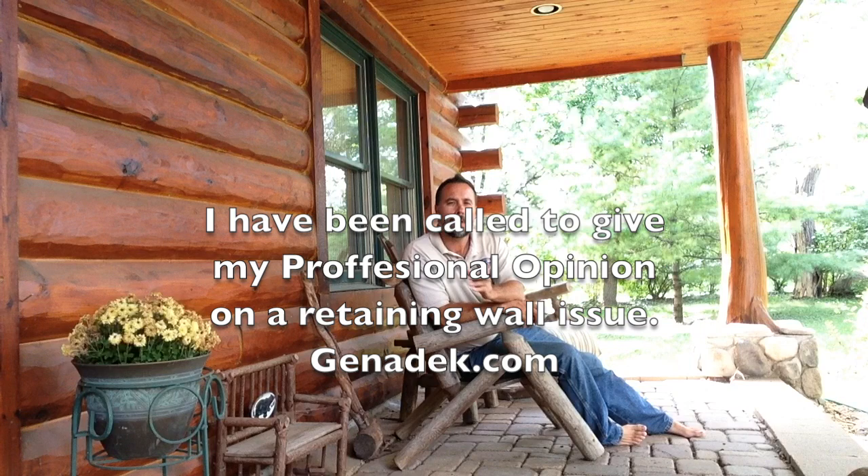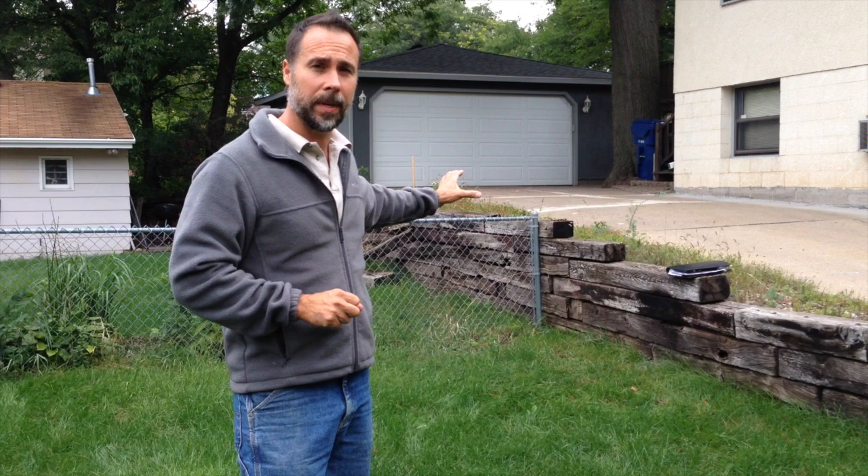What you're going to see today is a catastrophic retaining wall failure. I'm being called in as an outside expert to testify and give my professional opinion on why the retaining wall failed.